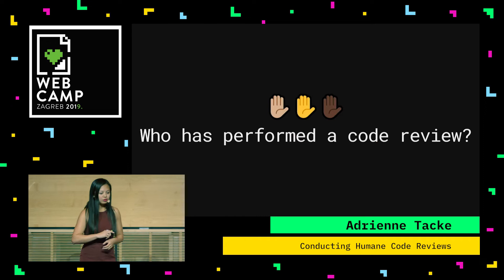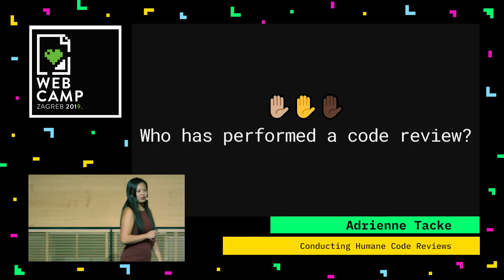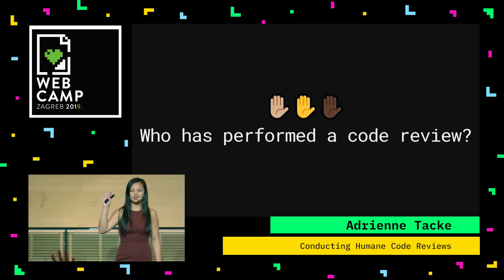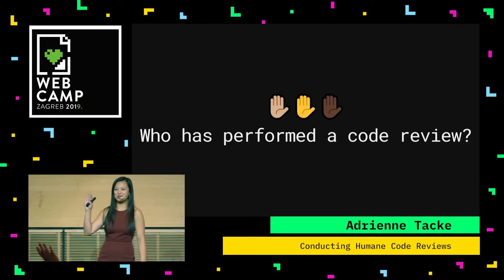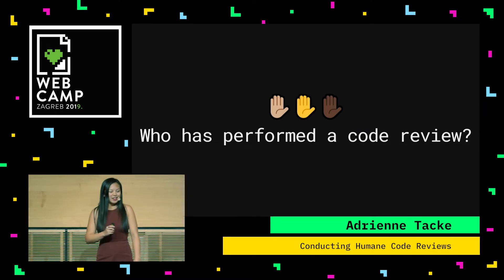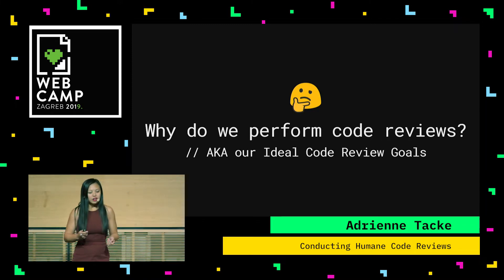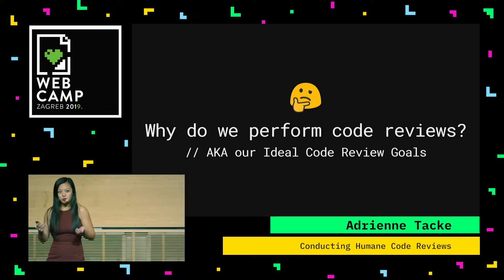So without further ado, who here has performed a code review? Raise your hand. Okay, that's a very good amount. Now, when we perform code reviews, you ever think about why we do them? Why do we do code reviews? When you think about the why in doing this critical process, what you find is that those whys are actually our ideal code review goals. And I'll talk about some of them today.